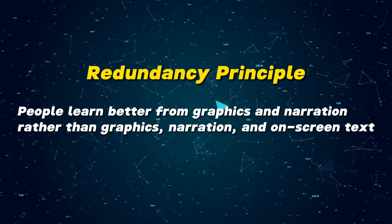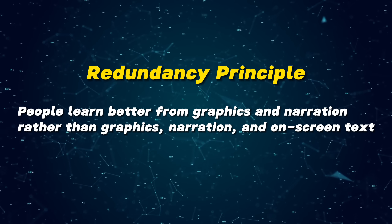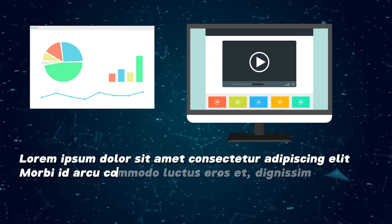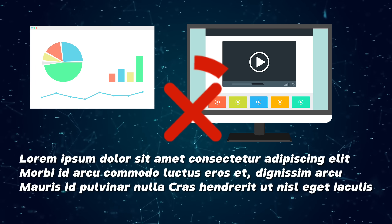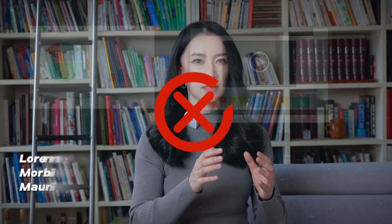The redundancy principle asserts that people learn better from graphics and narration rather than graphics, narration, and on-screen text. In simpler terms, when you have a visual like a graphic or animation combined with narration, it's usually not beneficial to also include the same information as on-screen text. The redundant on-screen text can split the learner's attention and reduce the effectiveness of the learning experience.